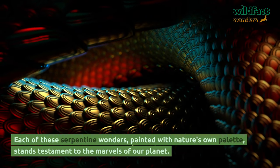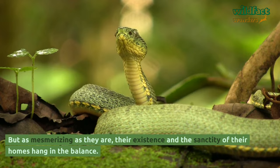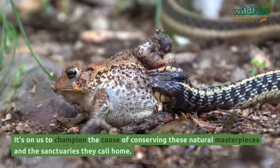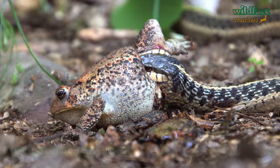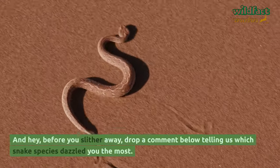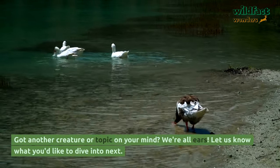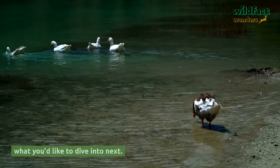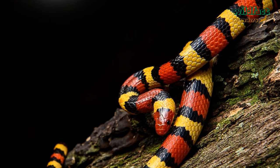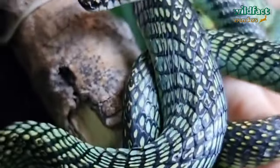Each of these serpentine wonders, painted with nature's own palette, stands testament to the marvels of our planet. But as mesmerizing as they are, their existence and the sanctity of their homes hang in the balance. It's on us to champion the cause of conserving these natural masterpieces and the sanctuaries they call home. These snakes might not taste the rainbow, but they sure do wear it with pride. Drop a comment below telling us which snake species dazzled you the most, and let us know what you'd like to dive into next. Until next time, keep exploring and stay wild.